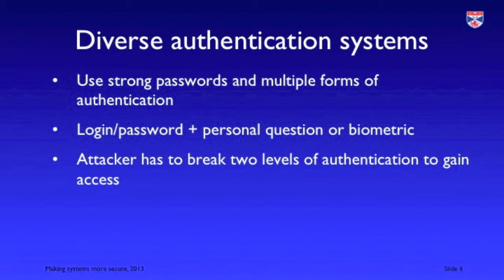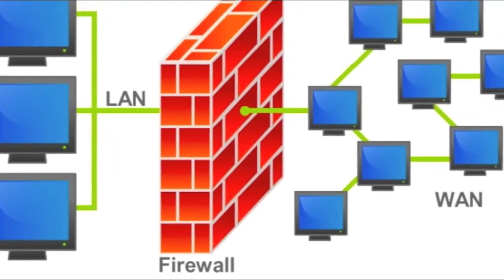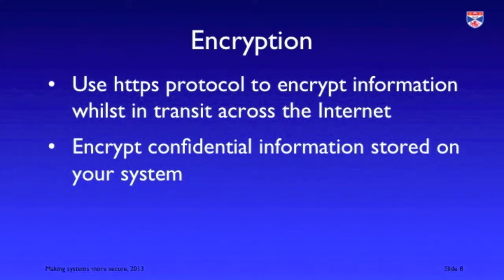There are various examples of deterrence mechanisms that you can use. You can use diverse authentication, where you don't have a single authentication mechanism such as a login-password combination, but combine it with some kind of question or biometric so that someone has to break two levels of security to gain access to your system. It makes sense to use firewalls to restrict potentially malicious traffic. Encryption can be used where appropriate to protect information — use HTTPS secure protocol which encrypts traffic on the internet and encrypt confidential information. In reality it's probably not worth encrypting everything, but being selective about what is encrypted.